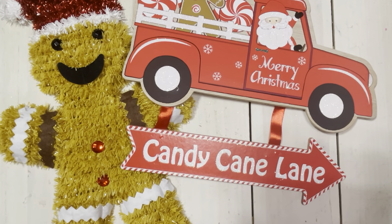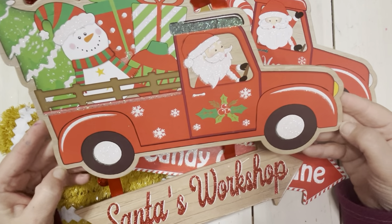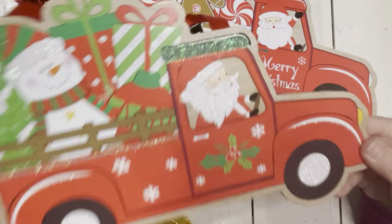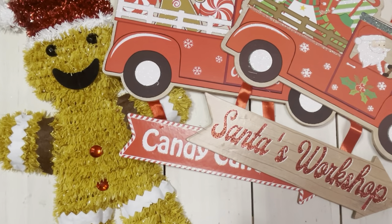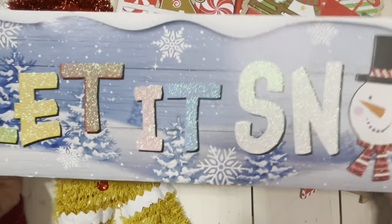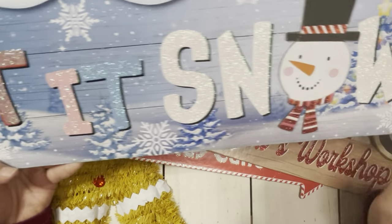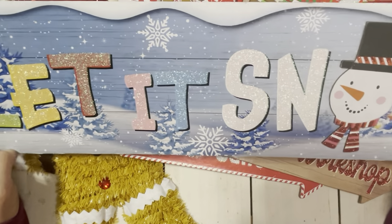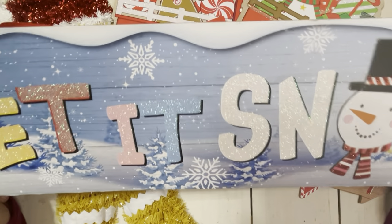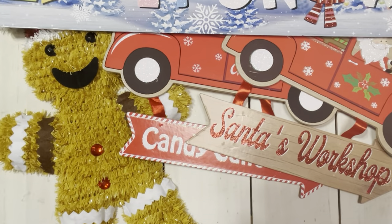I saw this one too and couldn't make up my mind. So I got a second one with this adorable little snowman driving the Christmas tree with all those presents — it says 'this way to Santa's workshop.' These are going to be super cute. I think I might put that one in my bathroom. And then I couldn't help myself, I got a third one and it says 'let it snow' in these beautiful rainbow letters. I love the little snowman and this beautiful scene, especially the little lights on the tree. I'm a winter girl — I love snow even though I'm in one of the three hottest states.